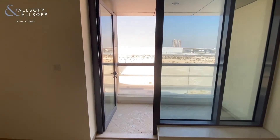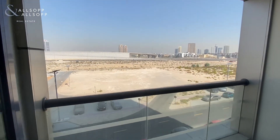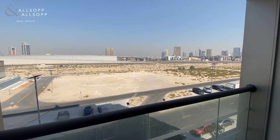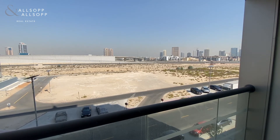And access to the balcony area looking out onto the wide open space. If you'd like any further information on this property please contact me on +971 58 517 3206.